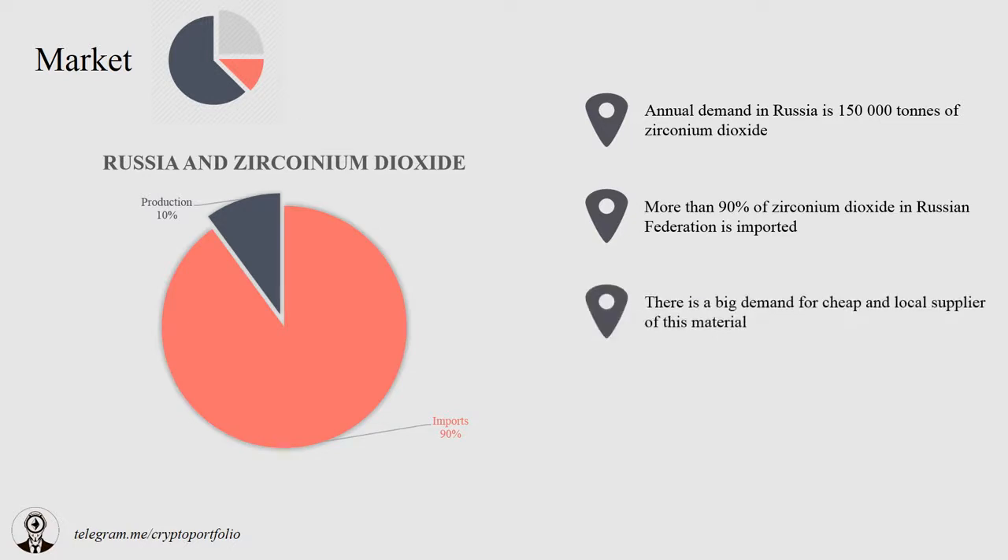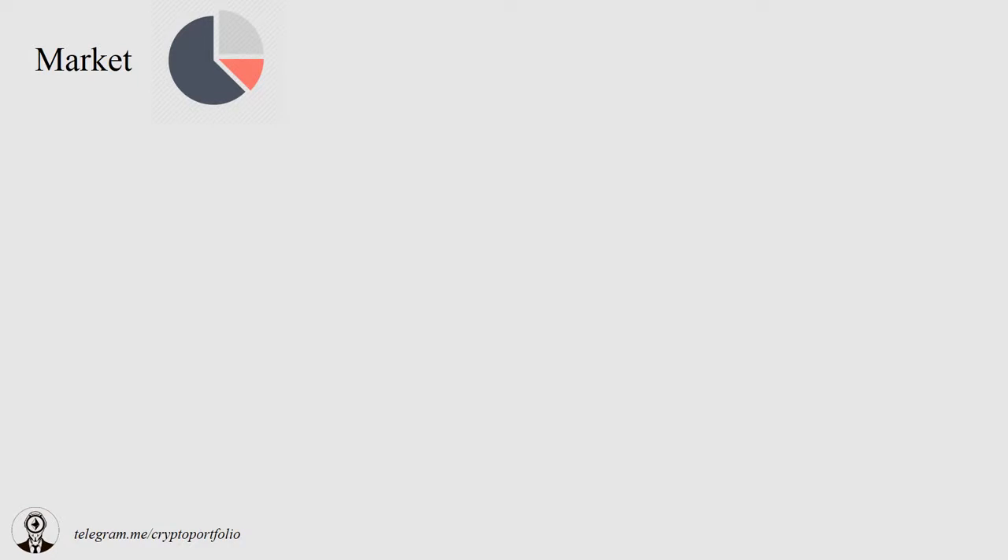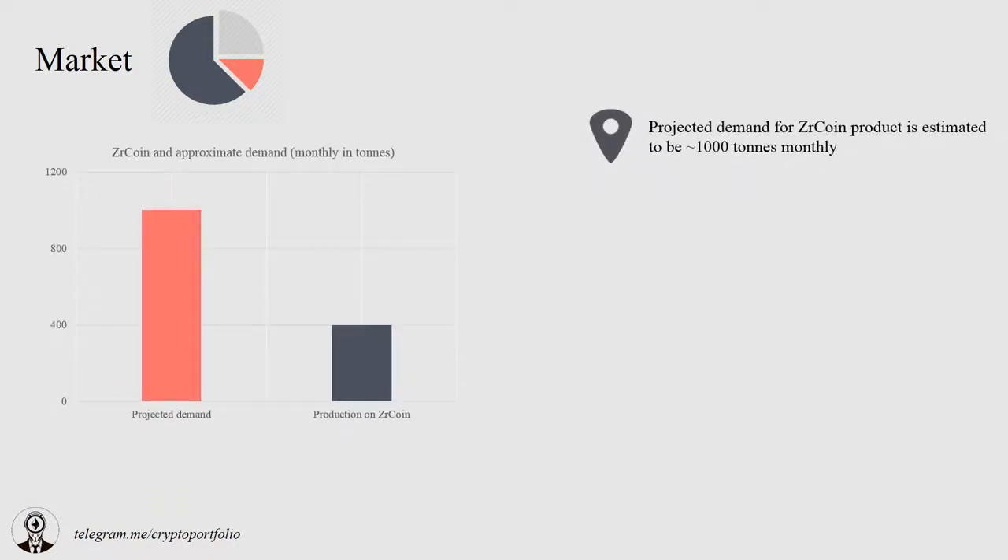Russians seem to lack local cheap producers of this material, and the appearance of a new player is very important for this market. The supplier of machinery to the ZR Coin plant is going to be Ural Omega. The team has already contacted this company and made preliminary calculations of machinery costs — you can check this supplier's site; it seems legit. The projected demand is estimated to be 1,000 tons monthly, based on a survey of zirconium dioxide users in Russia and abroad conducted by the team.